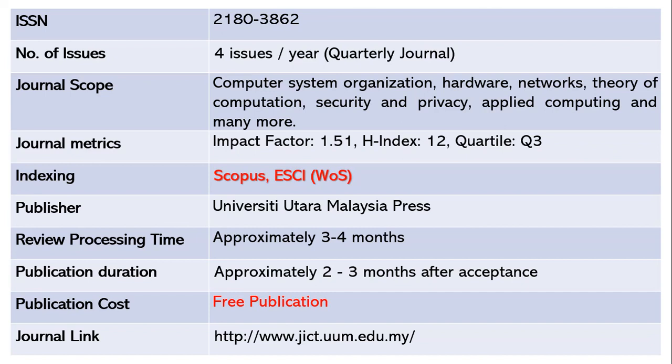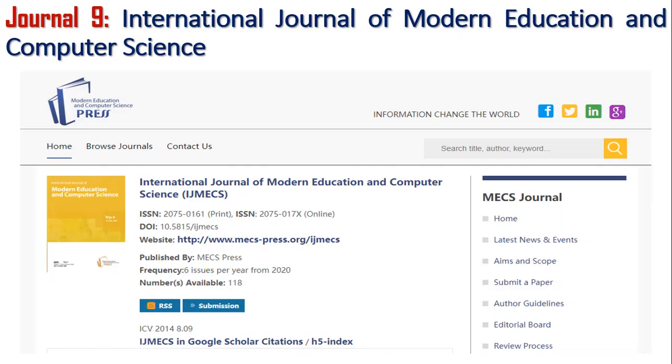It will take around three to four months for the review process, and after acceptance another two to three months to publish your paper. This is an absolutely free journal. The next journal is the International Journal of Modern Education and Computer Science — IJMECS.